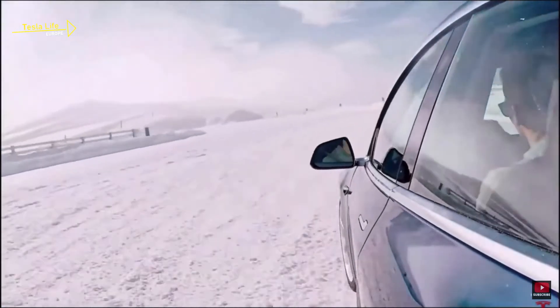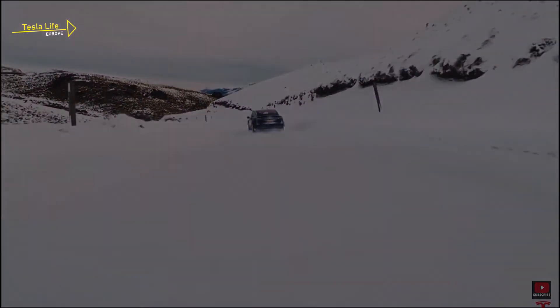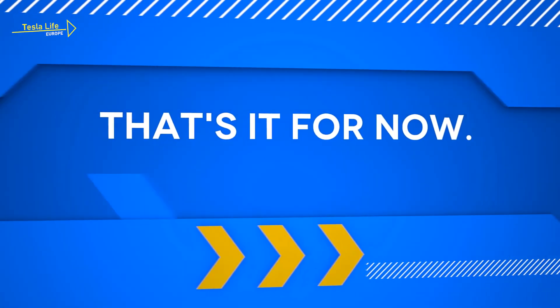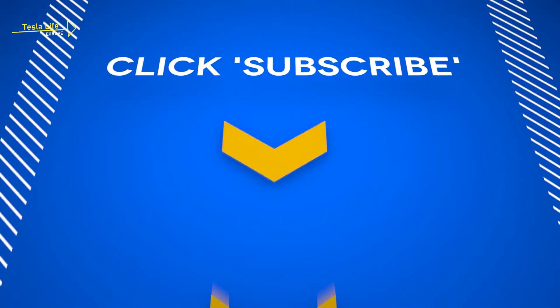Enjoy and stay safe. That's it for now. Meanwhile, stay safe and stay tuned. And please click subscribe to be notified of new videos.